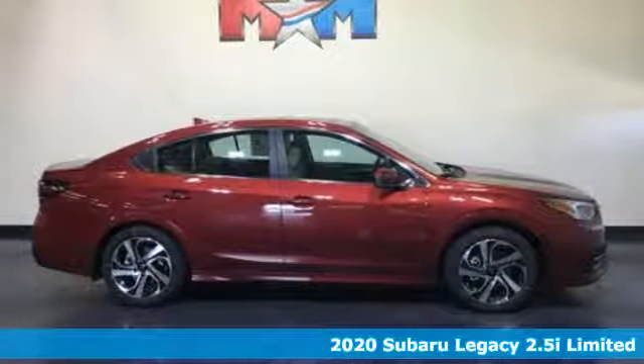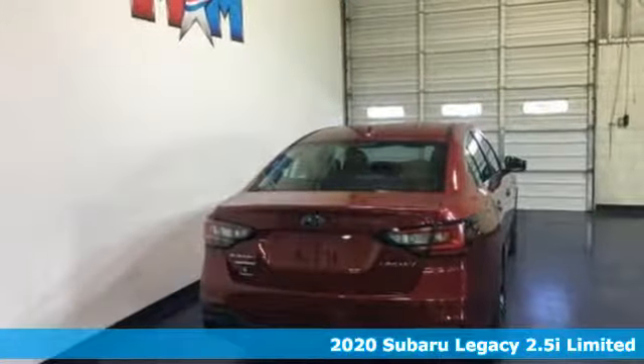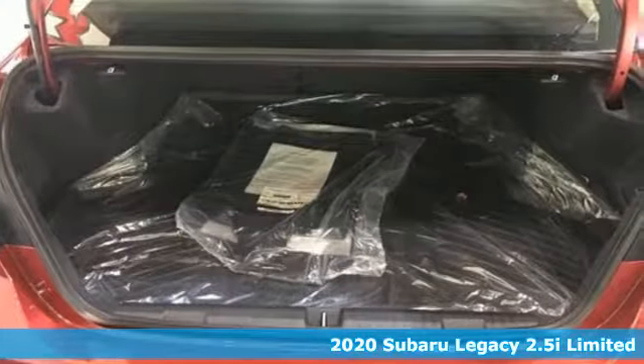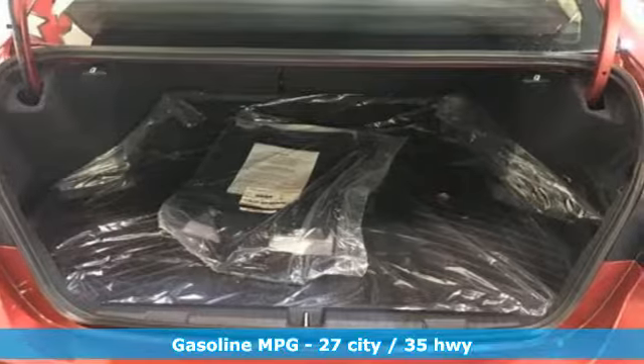Here's a new 2020 Subaru Legacy. Relish every curve while you chase the things that matter most. It's time to think about your legacy. It comes with all the amenities you need.